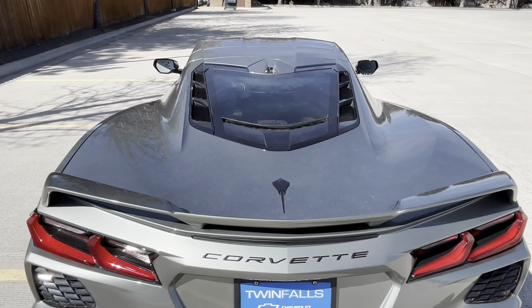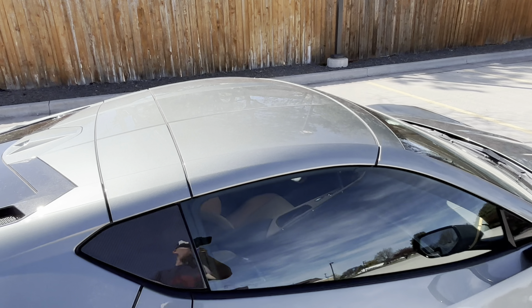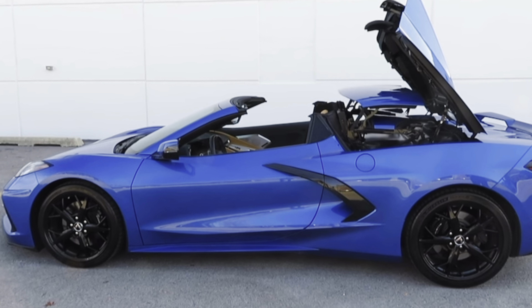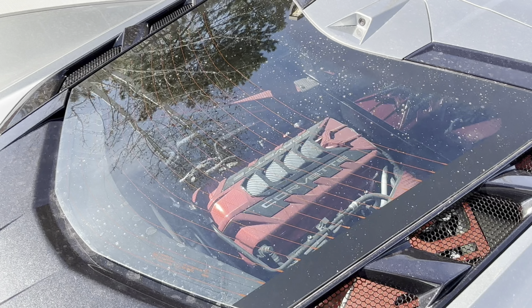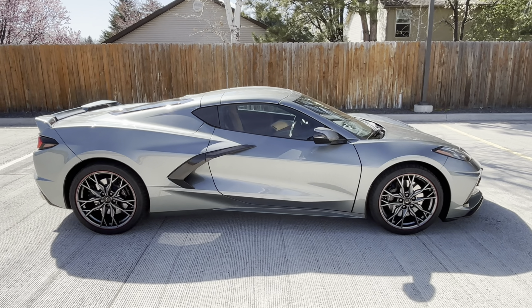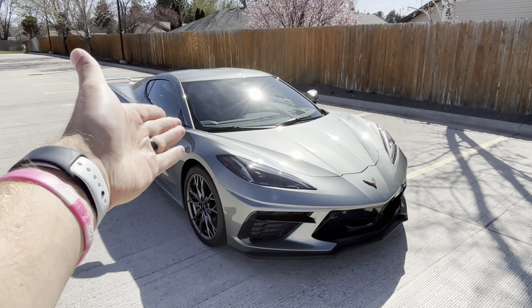Although Chevy decided to migrate the engine from the front to the back for the C8 generation — making it a much different level of performing car — I'm thankful they decided to keep these all as convertibles. This one is the targa top. You can pick it up, remove it, and put it in the back where there's a slot for it. Or you can pay more and get the hardtop convertible, though on the hardtop you don't get this magnificent view of your engine through the glass. These are split about 50-50 for what people buy, and Corvettes most years sell about 20,000 to 46,000. Interestingly, the average age of the Corvette buyer is still nearly 60 years old.